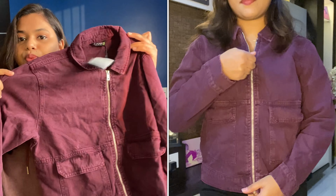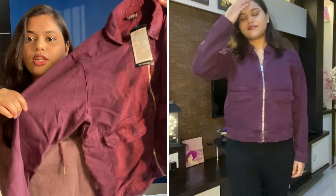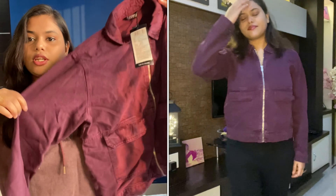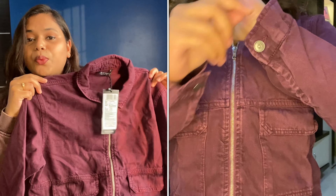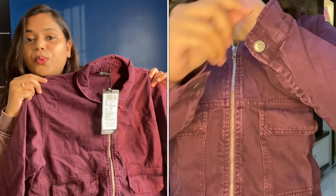The first one is a burgundy jacket — it's a bulky jacket and it looks super good. It comes with two pockets right in front, a spread collar, and long sleeves. It has a button to open or you can just wear it normally. You can pair this with black jeans and it looks super good.